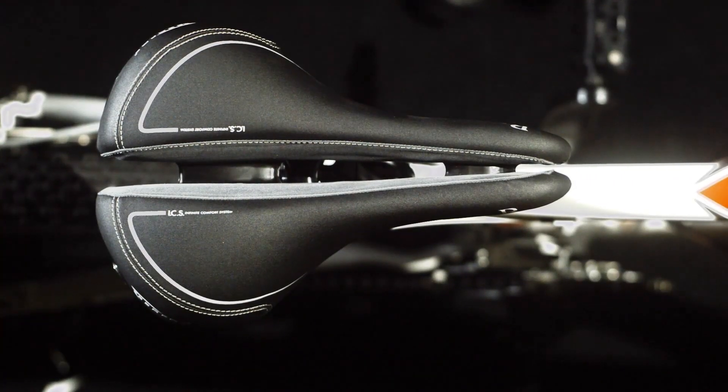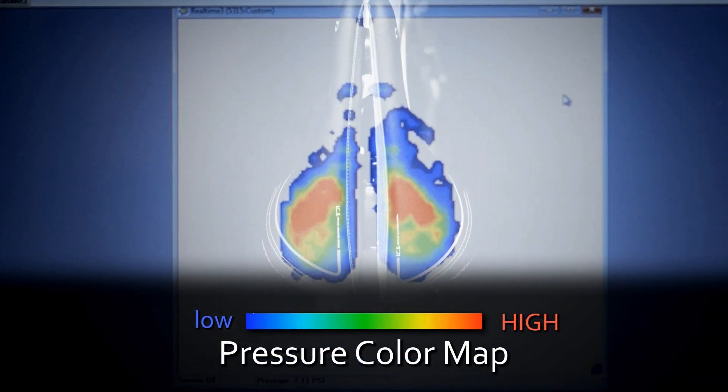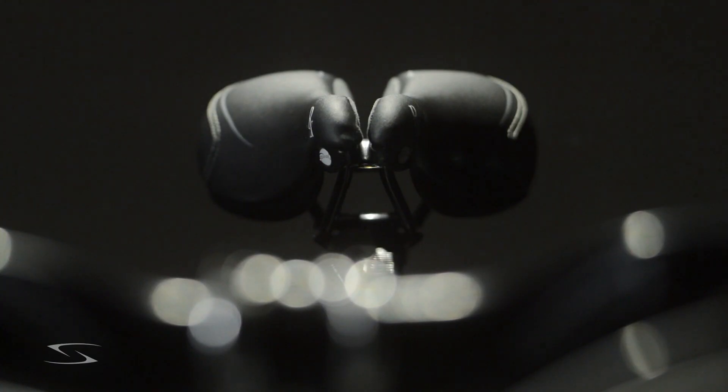This high-precision device can tell us exactly where the pressure points are on the seat and the areas of pressure we're trying to avoid. Surface avoids pressure on your neurovascular bundle, better known among cyclists as their plumbing, by implementing a deep groove design.